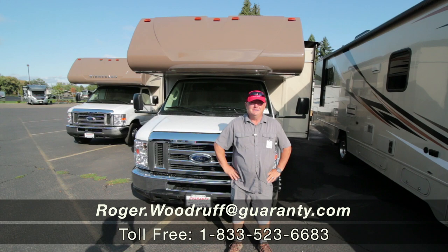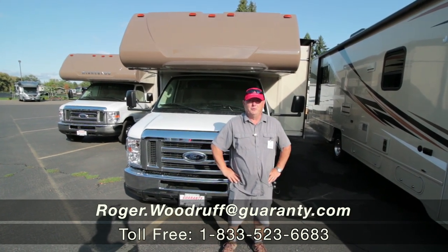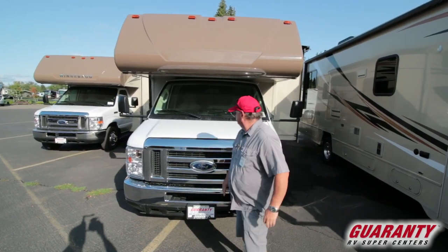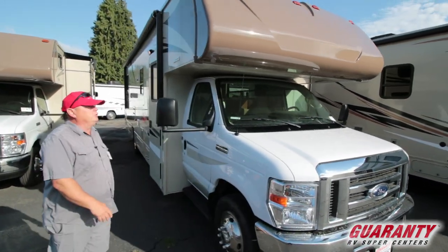Good morning. Today we're looking at a 31K Mini Winnie from Winnebago — it's a 2018. My name is Roger Woodruff, and let's take a look at this baby. This is the Winnebago Mini Winnie 31K.